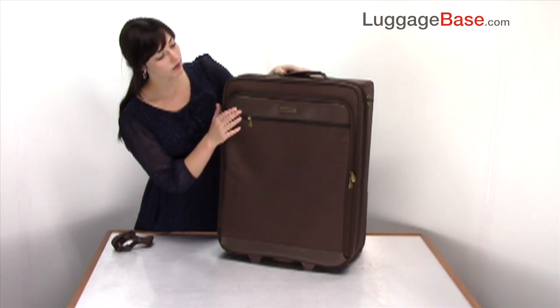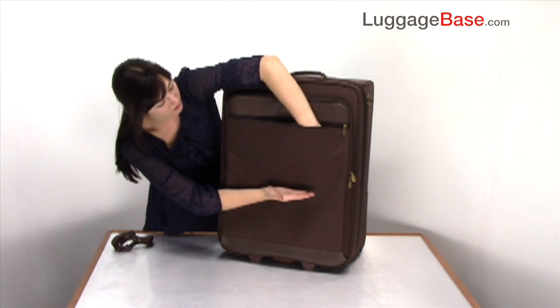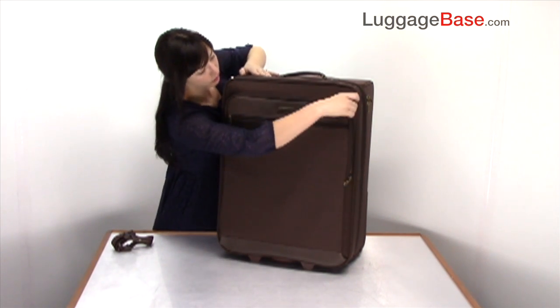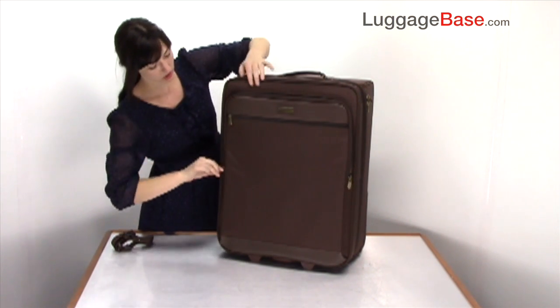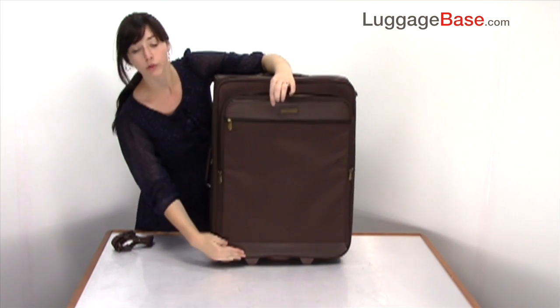In the front you have two storage options: a slip pocket which comes to about half the length of the bag for smaller items, and for larger ones you have a large U-shaped zip pocket that extends down the full length of the bag.